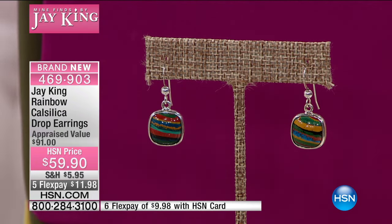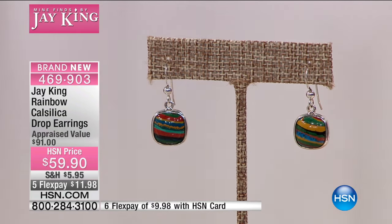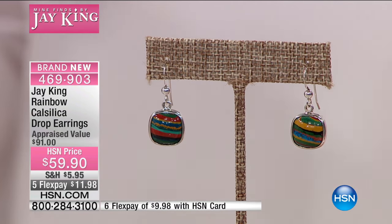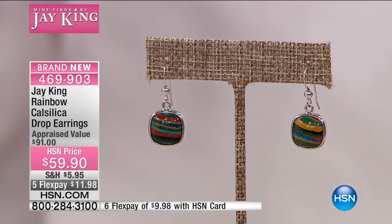Every shirt, every dress, every jacket — the rainbow effect of that rainbow calcilica is what we love about it. It plays so well with our wardrobe. These are that perfect size. They're not too big. They're not heavy at all. They're about — I can't see this far because I don't have my card on this — but one and one eighth of an inch in length.